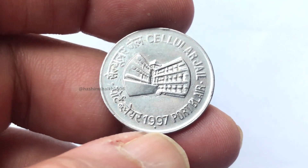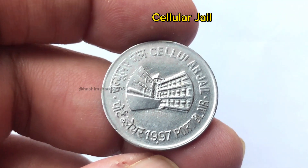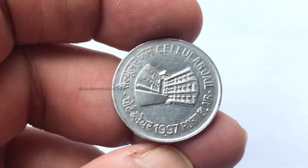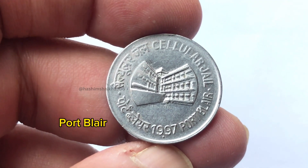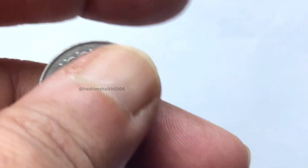On the right side there is a Cellular Jail, and on the left side there is Port Blair. It is from 1997 — this is the mint year.